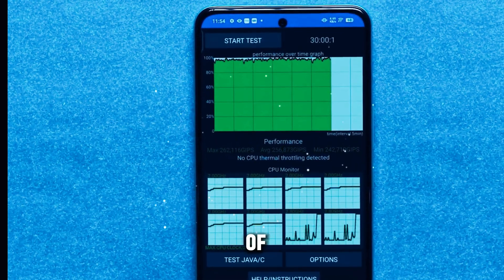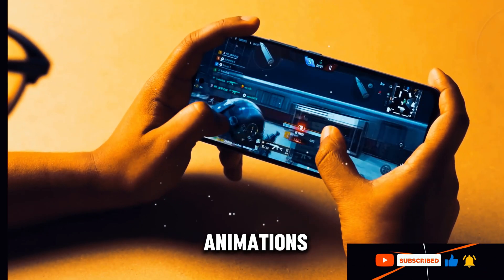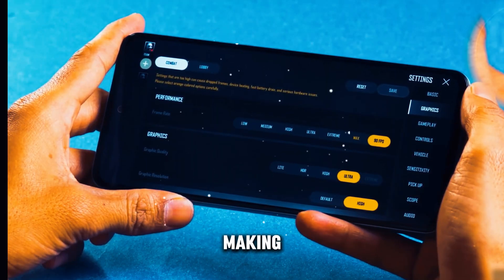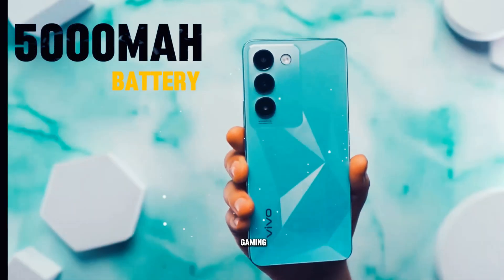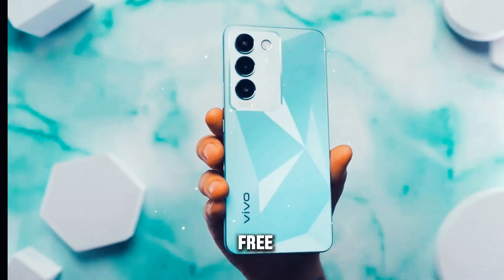What truly sets the display of the Vivo T3 apart is its high refresh rate. With smoother scrolling, fluid animations, and responsive touch sensitivity, the high refresh rate enhances the overall user experience, making interactions feel more natural and intuitive. Whether you're swiping through menus or engaging in fast-paced gaming, the display keeps up with your actions seamlessly, ensuring a lag-free performance.